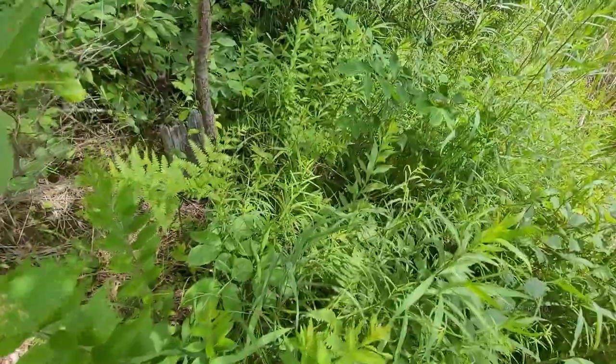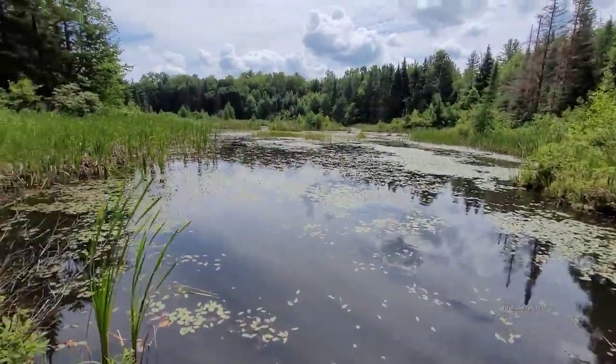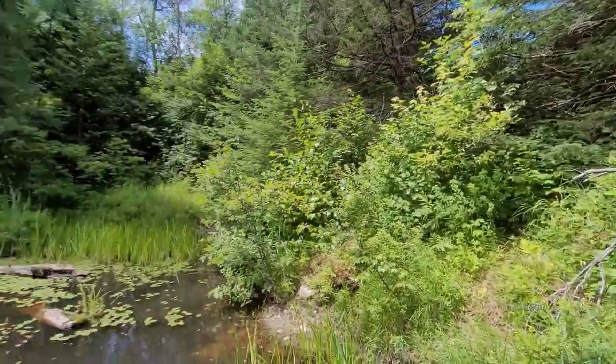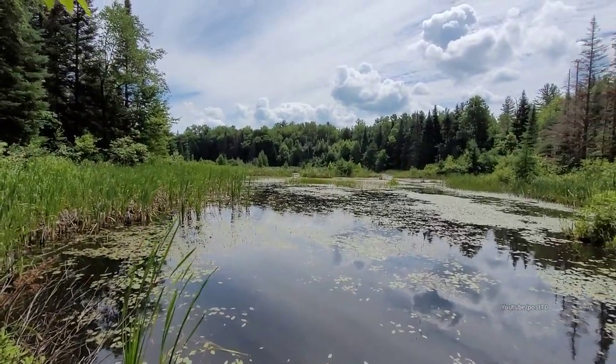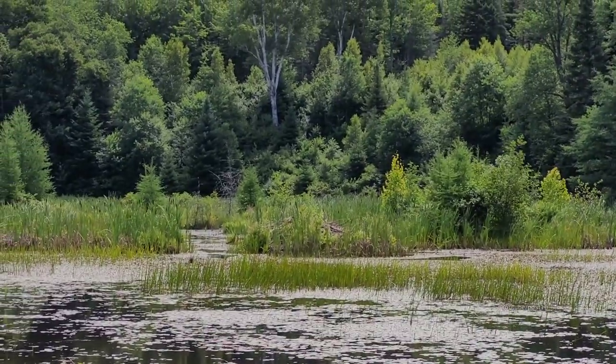That culvert's probably right down inside here — not causing any problems right now. This swamp is extremely low. There's a good 15 feet of elevation back up to the train tracks. And look over here — that's a gigantic beaver lodge. This place is definitely active.